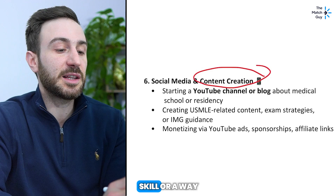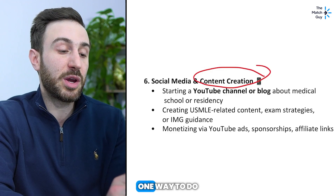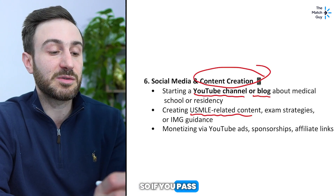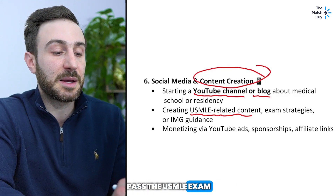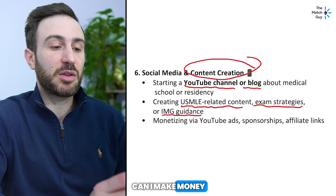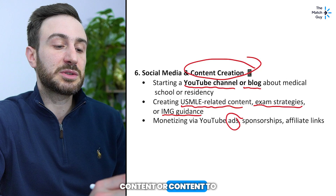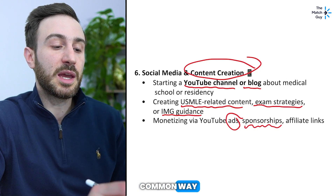Number six is social media and content creation, a way of making money that's becoming more and more popular among medical students. You can start a YouTube channel, a blog, an Instagram page, or a podcast. Topics could include USMLE-related content, exam strategies, productivity tools, or guidance for IMGs. For YouTube, you get paid through ads — but that's usually not a lot unless you're getting millions of views, so for USMLE-related content it won't be a large income from ads alone.